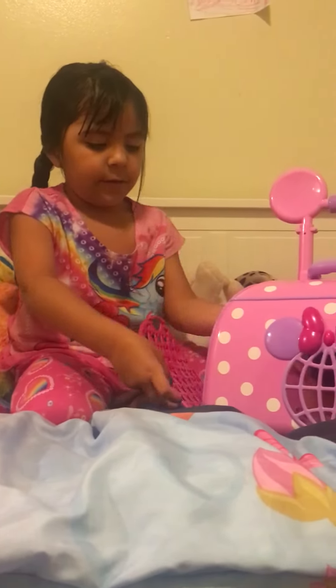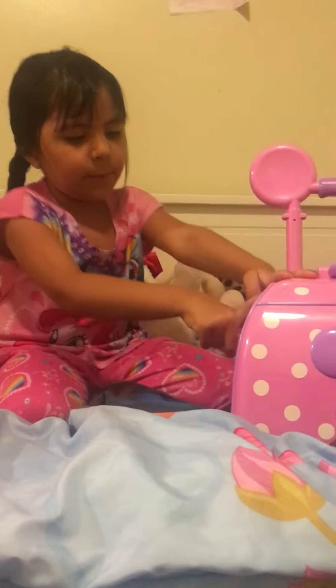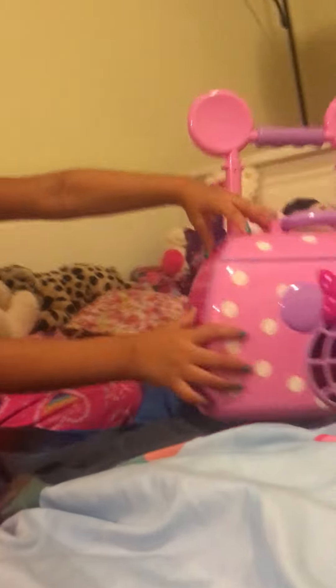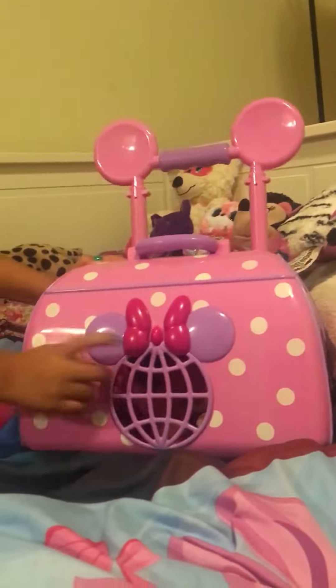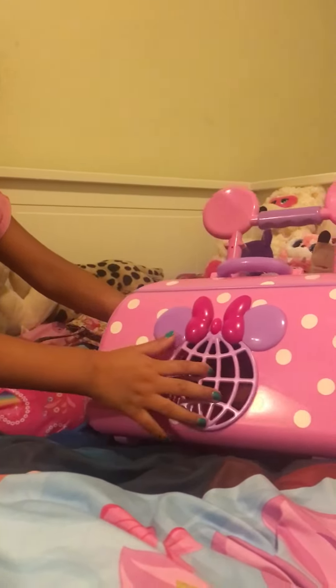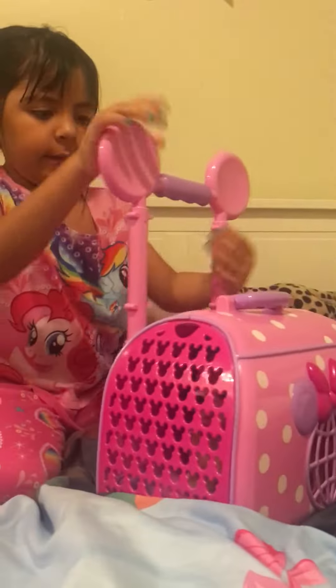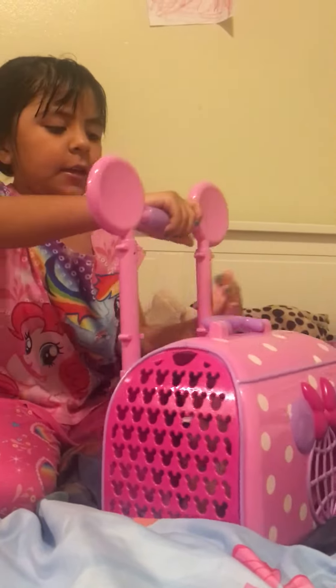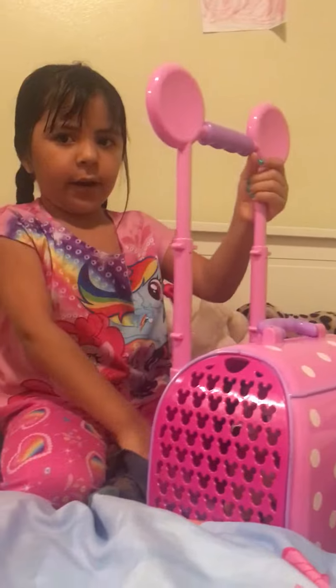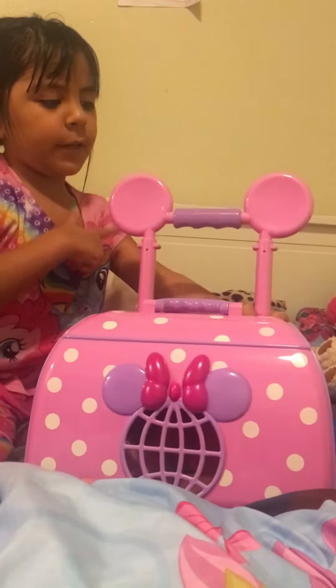I'm gonna put her back in there. And there's like Mickey Mouse windows with polka dots around. And there's a bow on this window. And there's a handle where you can carry it and to drag it around — to roll it. And it has two ears.